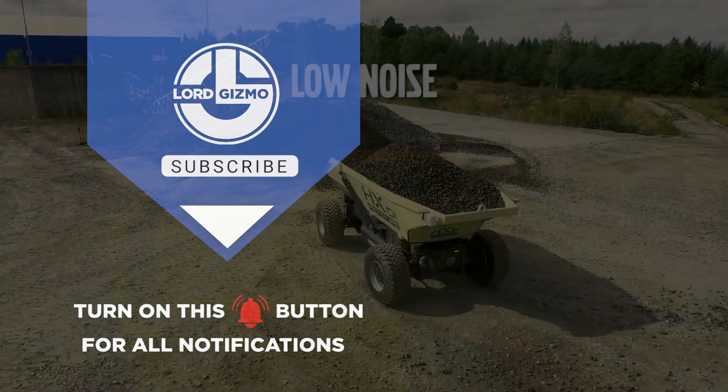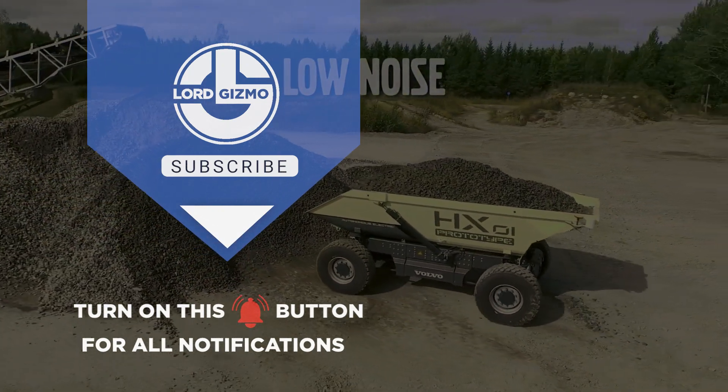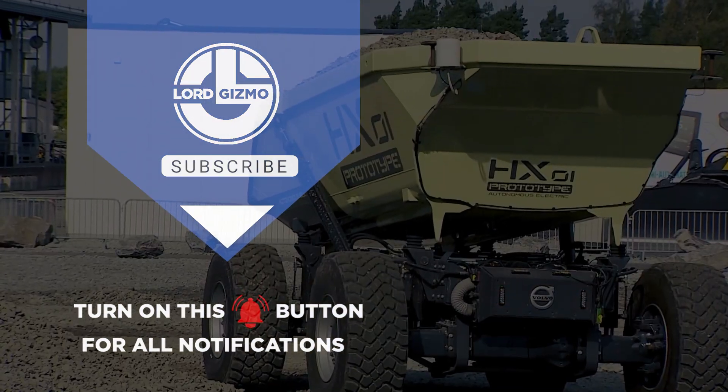If you enjoyed what you just saw, feel free to like and subscribe, and don't forget to hit the notification bell too. Thanks for watching, and we hope to catch you next time.